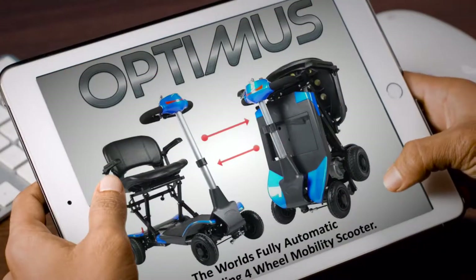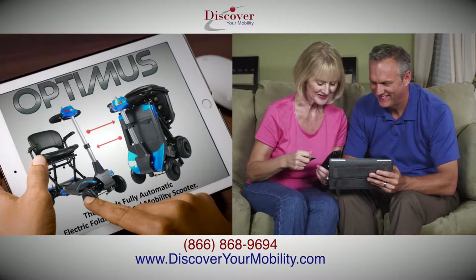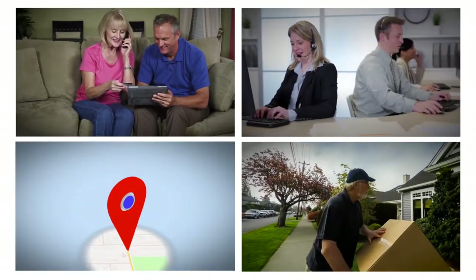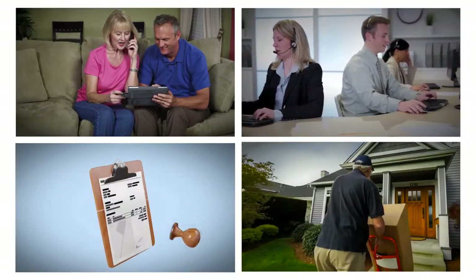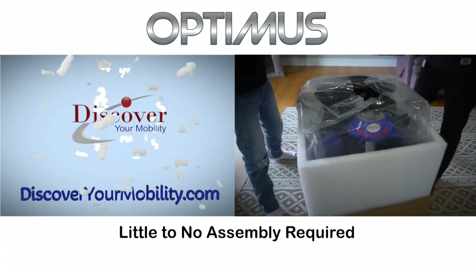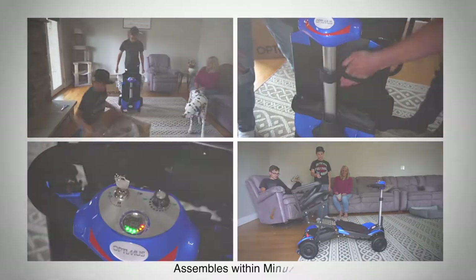The Optimus Scooter is the perfect gift to give that special person that means the most to you, no matter the distance. We will not only accept your order, but ship it straight to you or your loved one's home. There is little to no assembly required — it's so easy that a grandchild or you yourself could assemble it within minutes.